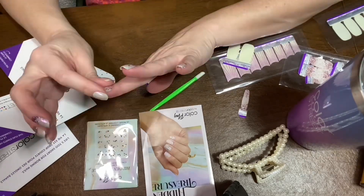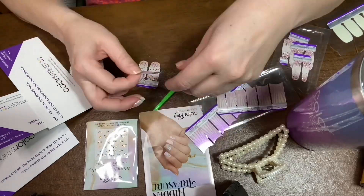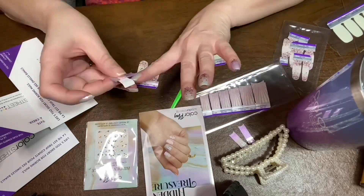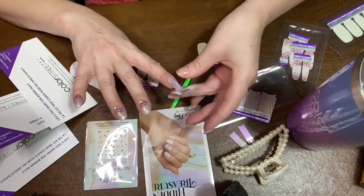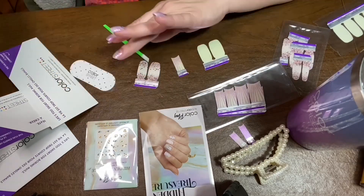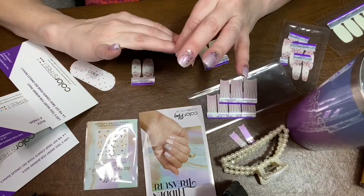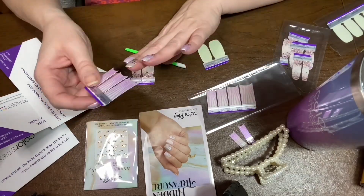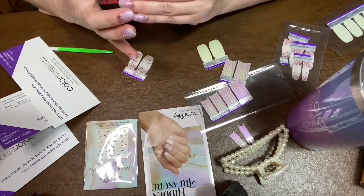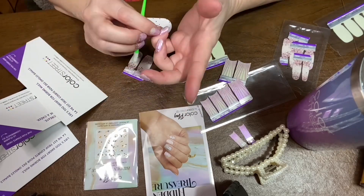So anyway, I started this application with a full set of String of Pearls on all of my nails — it is a pearlescent shade. Then I used Siren Secrets as a chunky pink glitter dip on my pinky, ring, and middle finger to give it a little bit of sparkle, because I really do love sparkle. Then I used She Sells She Sells, which is basically a French manicure but with a seashell accent on all of the nails.